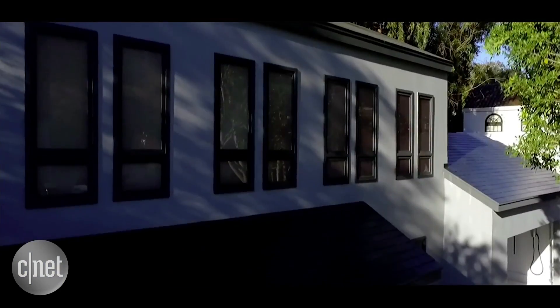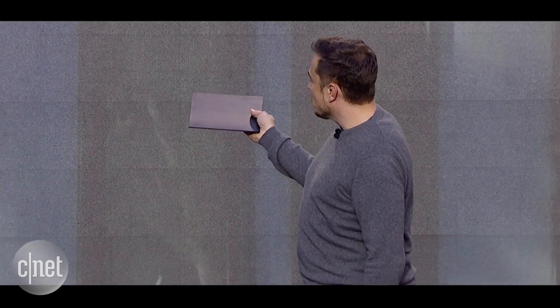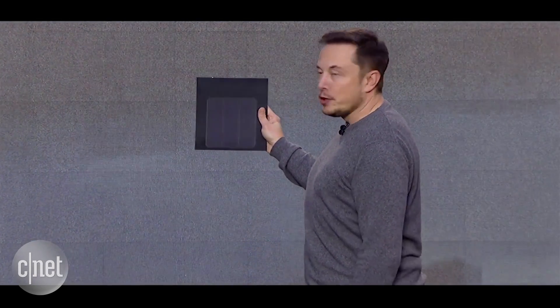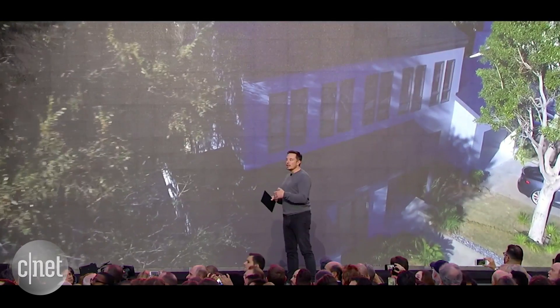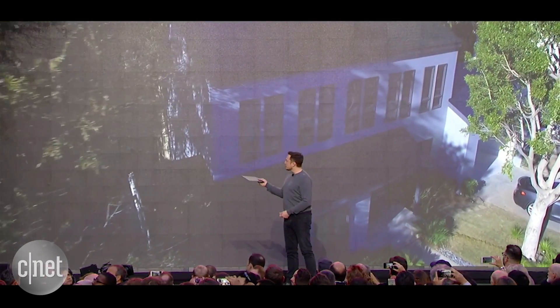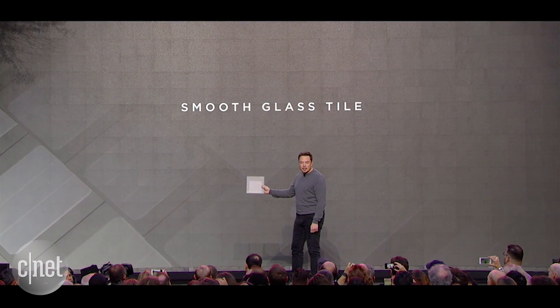Here we put a film with micro-louvers on it, so that as the angle changes, it goes from transparent to opaque. So from the vantage point of the street or anywhere near the house, it looks completely opaque. But from the sun — to the sun — it's transparent.